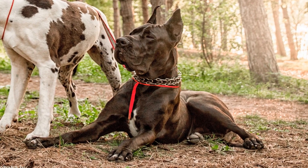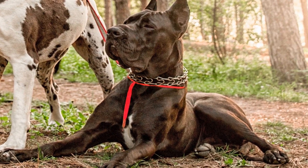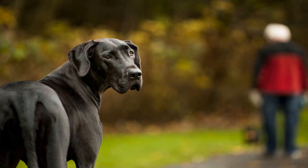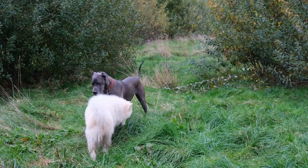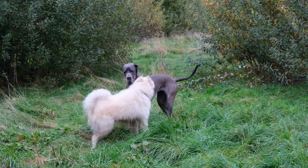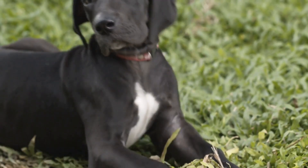One: a sturdy and comfortable crate. One of the most important travel essentials for your Great Dane is a sturdy and comfortable crate. This will not only provide a safe space for your dog during transportation, but will also ensure that they are secure and comfortable throughout the journey. When choosing a crate, make sure to consider your dog's size and needs. Opt for a crate that is well-ventilated, easy to clean, and airline-approved if you plan on flying with your Great Dane.